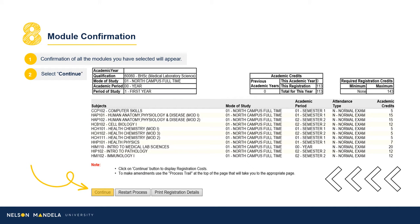Step 8: Module Confirmation. Step 8 provides a visual reflection of the modules selected in the previous step and their details. Please double-check that what reflects on your screen is what is required from the Curriculum Qualification document. Further details regarding each module are provided, including the campus on which the module is offered, the semester in which the module will occur, whether the module is examinable, and the credit value. Happy? Click Continue, or Restart Process to make amendments.